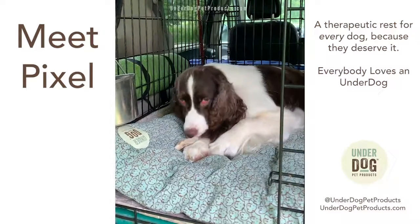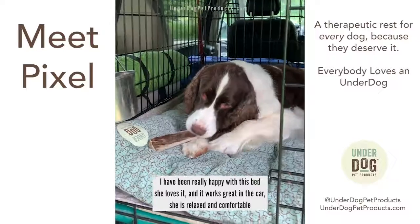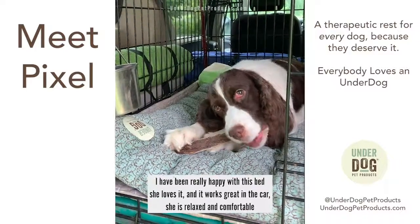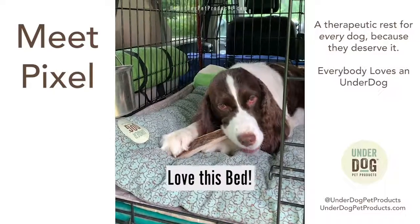So I've been really happy with this bed. She loves it. It works great in the car — it fits right in her crate, and she loves it. You can tell she's relaxed and comfortable. Love their products.